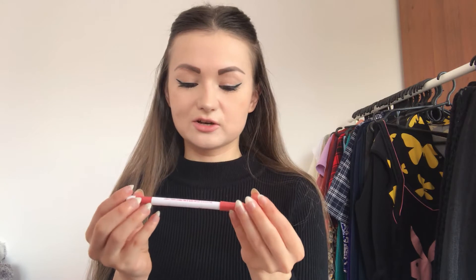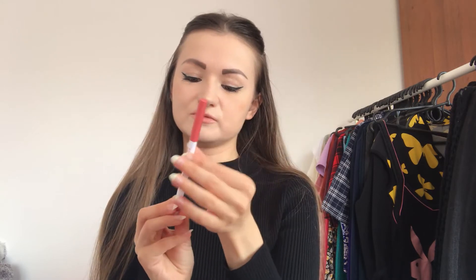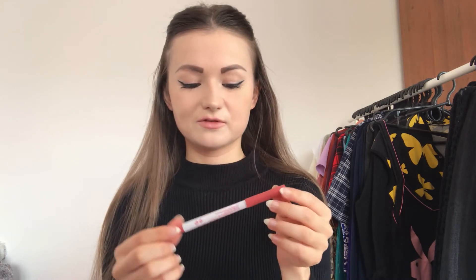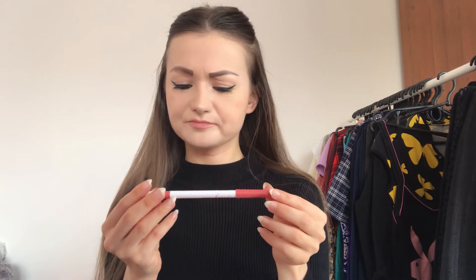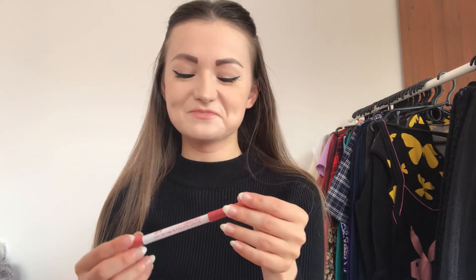I think their design is quite beautiful, I really like it. But I have to say there are things I don't like about this pencil. The first one is that it doesn't really stay on your lips long enough — for me it stayed less than an hour, which is quite little, and I was quite disappointed and frustrated.